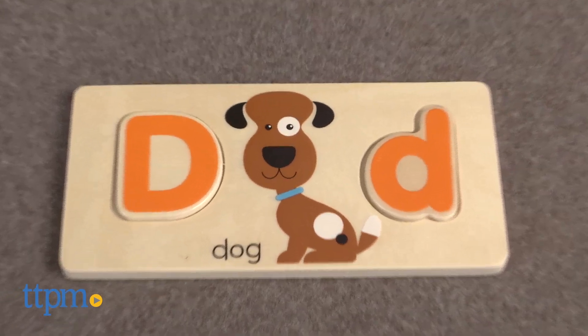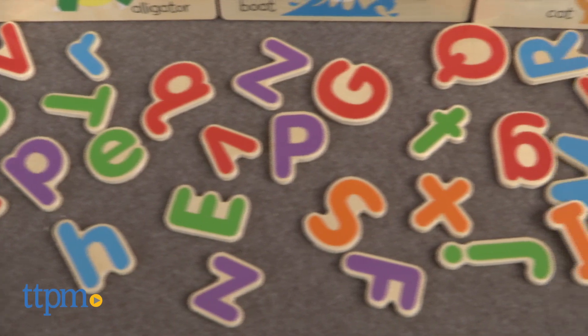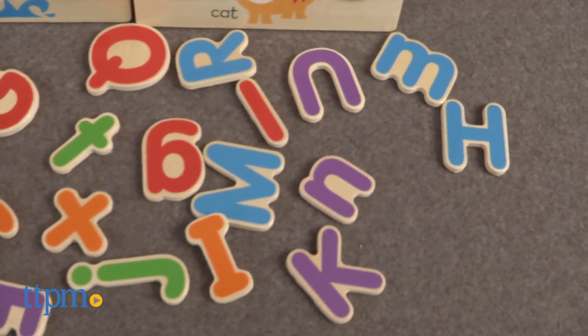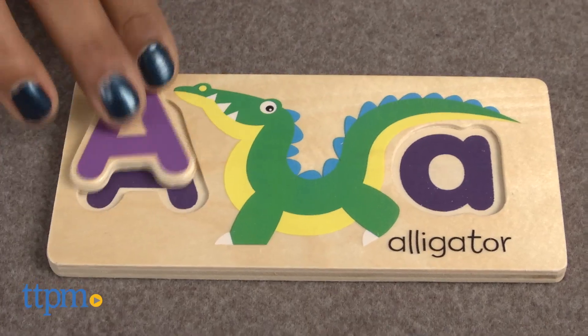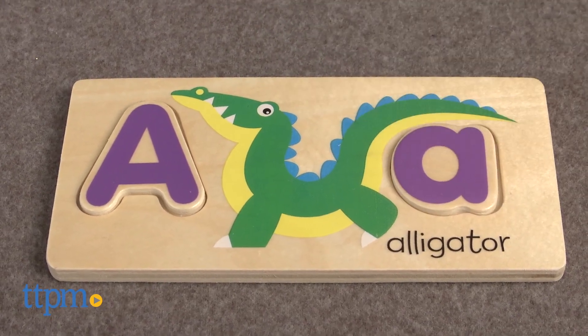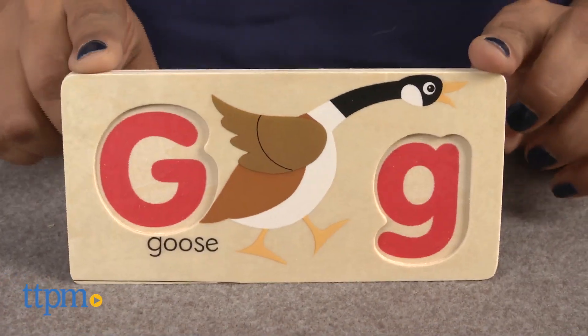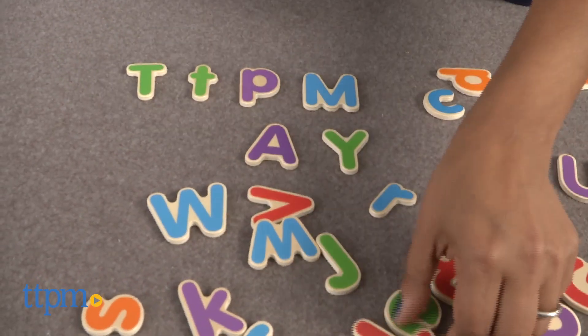There are 13 double-sided wooden boards with engaging graphics and 52 colorful letters. Kids are encouraged to find the letters that correspond with the images on the board and then fit the upper and lowercase letters in the puzzle spaces. Kids can also be encouraged to sort the letters by color, upper and lowercase letters, spell the words, or just line up the letters of the alphabet.